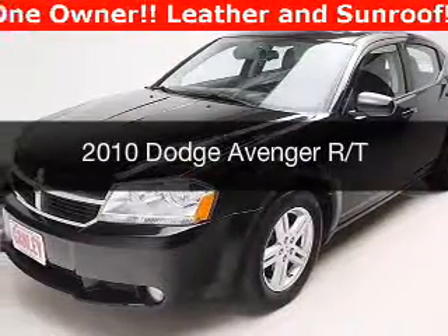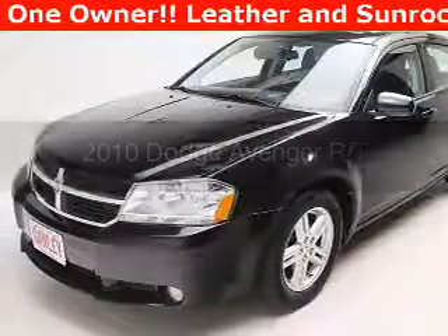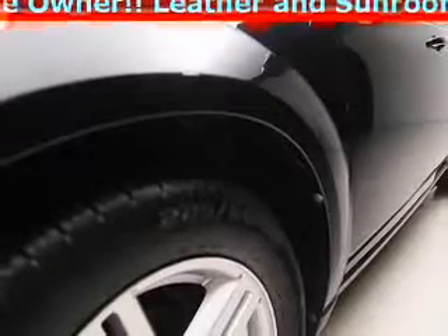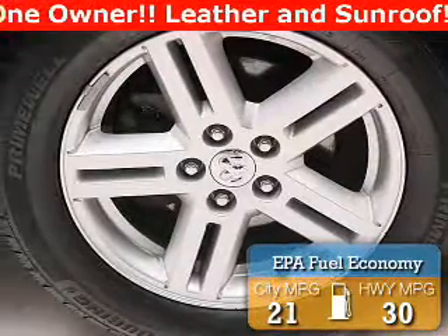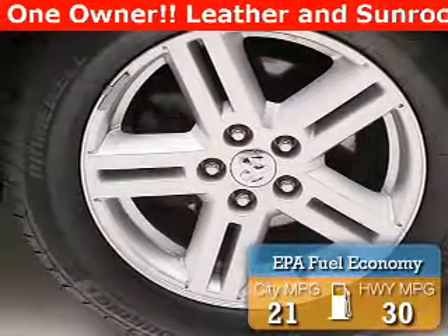This is a used 2010 Dodge Avenger — grab life by the horns. It's powered by front wheel drive, engine, and an automatic transmission. Great fuel efficiency saves you money by requiring fewer trips to the gas station.